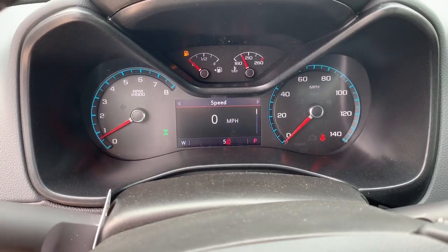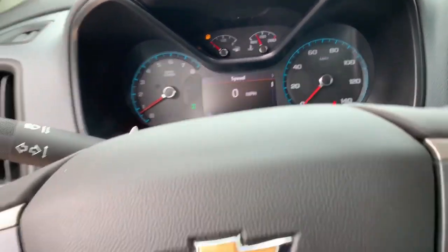Looking at the odometer, we only have five miles on it at this time. If you have any questions, please let me know. You can reach me on my cell at 216-647-3596. Take care.